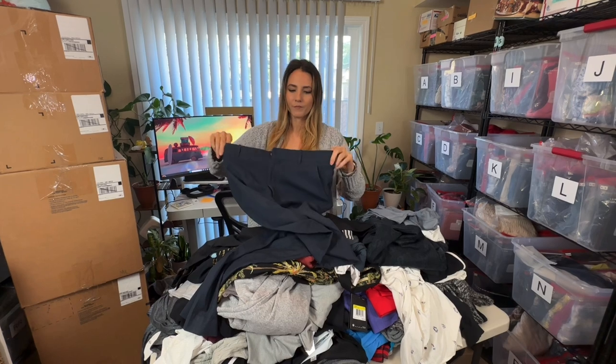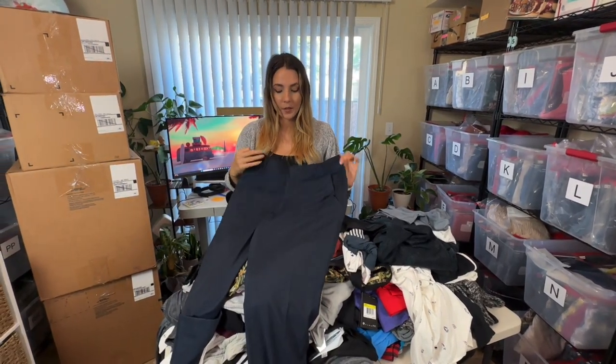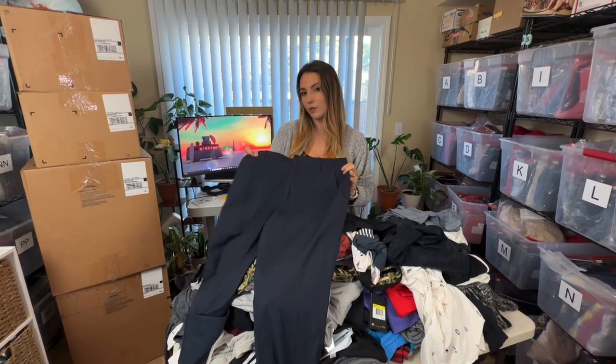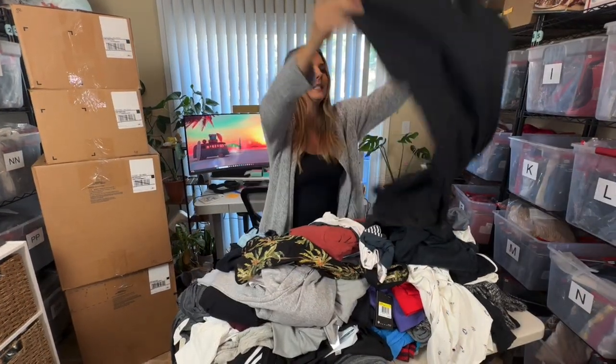Next is like a pair of men's dress pants — Perry Ellis — and they're pretty tiny looking. These are a nice pair of men's dress pants but it's not something I'm interested in reselling, so this will be going to a buy/sell/trade.